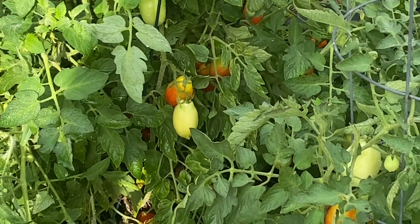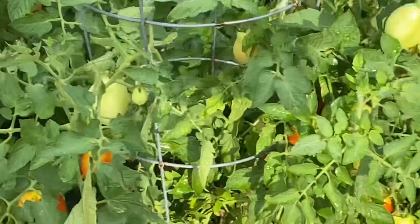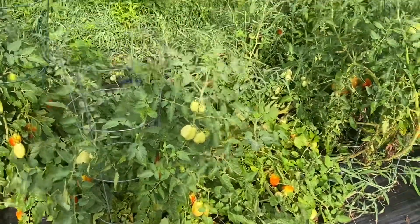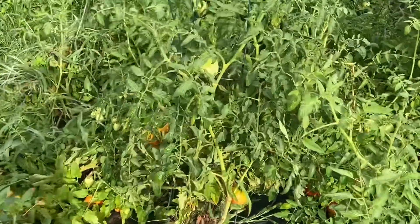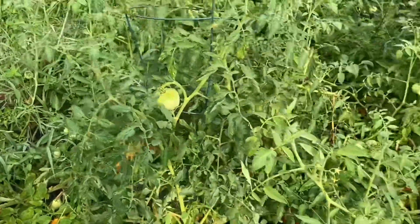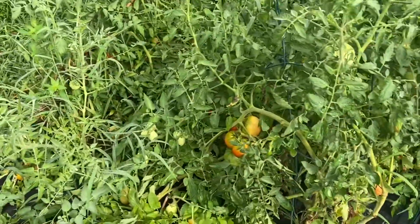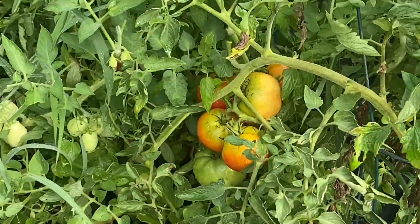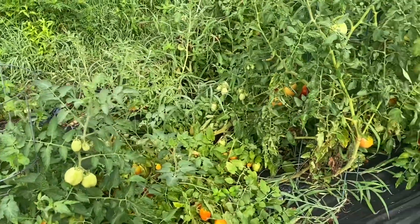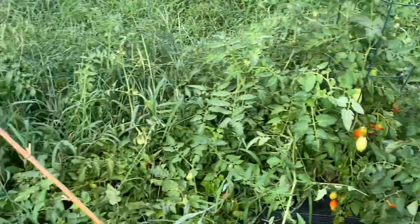Moving on to our roma tomatoes - we didn't actually buy any roma tomatoes, we got some mislabeled plants when we started out. But the romas are always producing pretty well, just not the greatest seller at the farmers market. This week we had a few people ask us for green tomatoes, so we're going to have a handful of quarts of green tomatoes with us as well - people looking to make fried green tomatoes. Things are going decently well in the determinate tomato section but the problem is they're done producing for the year, so this whole section will be cleared out.